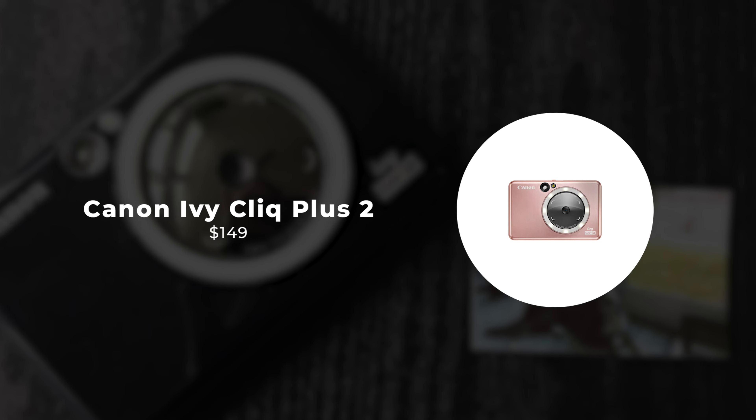Number 1: Fujifilm Instax Mini 12. Priced at $79.95, it is the newest addition to Fujifilm's collection of budget-friendly instant cameras. Building upon its predecessor, the Mini 11, it retains features like a convenient selfie mirror and close-up focus mode, but offers improved usability with a twisting lens collar. Compatible with the widely available Instax Mini film and powered by easily replaceable AA batteries, it remains accessible for users. Available in various colors like pastel blue, blossom pink, clay white, lilac purple, and mint green, it comes with a nylon wrist strap and two AA batteries.